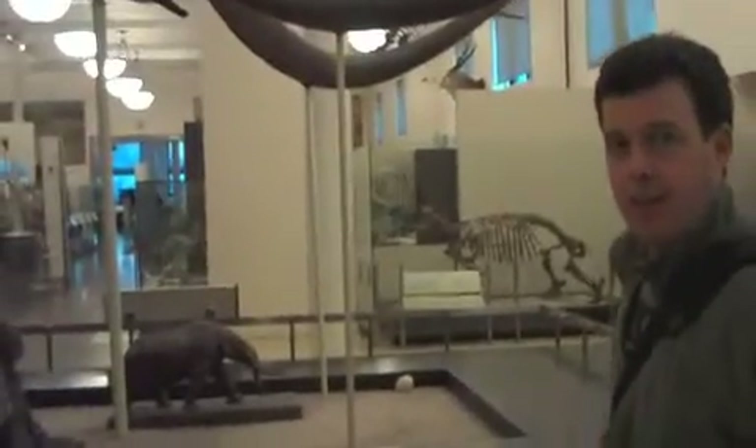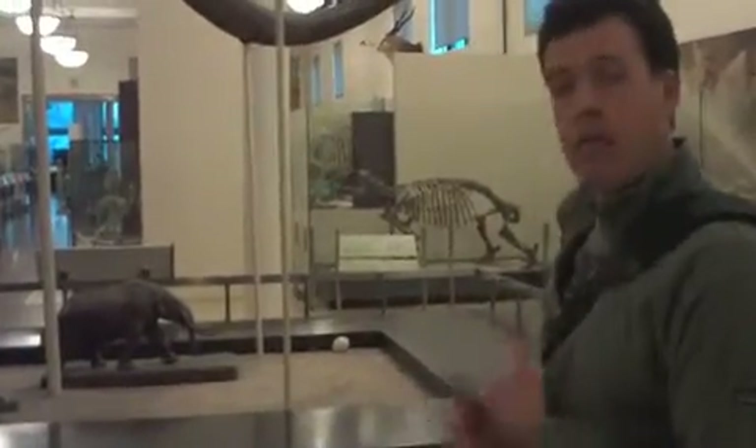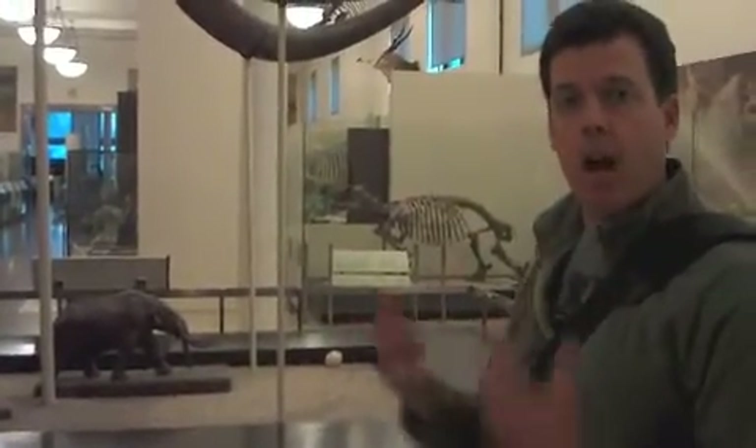That was an excellent lesson on how tooth morphology and shape can tell you something about the ecology of an organism that has long since gone extinct.